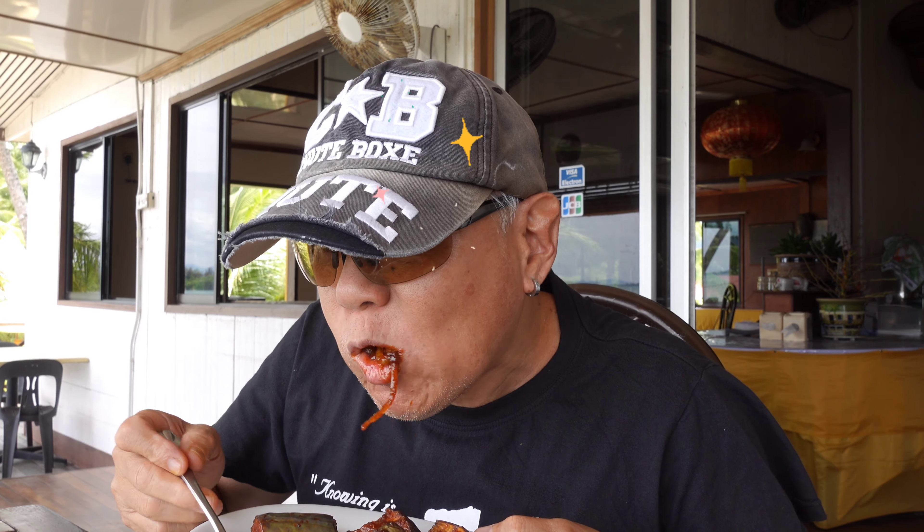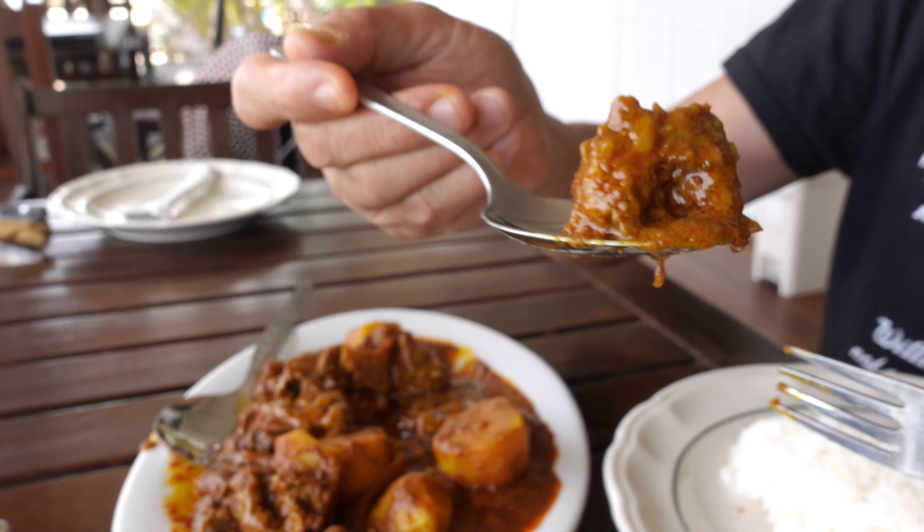Here we are! This is our sambal brinjal, and beside that we ordered the signature dishes: chicken adobo and lamb curry. Let me try the sambal brinjal first — wow, look at that! Wow, so sweet and tasty, marvellous! Now let's try the lamb curry with some rice.